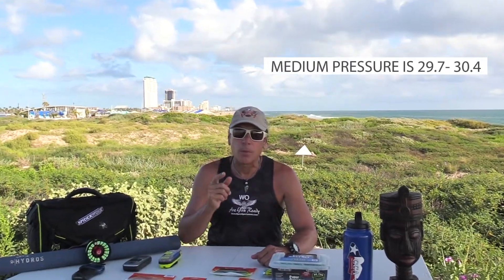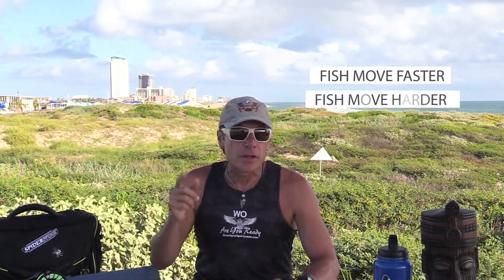Medium pressure — that's 29.7 to 30.4 — this is normal, typical fishing. So when you check the pressure and it's in that range, that's normal. Fish are going to move faster, they're going to move harder, and they're going to be more aggressive.